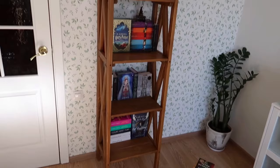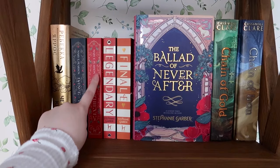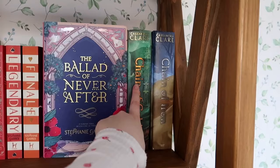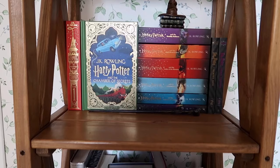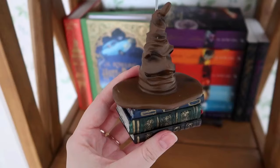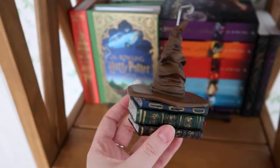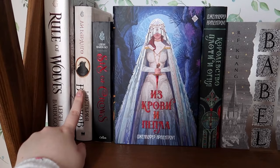Let me give you a little tour. We have Fourth Wing, Dance of Thieves duology, Legendary and Finale. I cannot get my hands on Caraval for the life of me. The Ballad of Never After — I'm in desperate need of the entire Once Upon a Broken Heart trilogy. Here we have Chain of Gold and Chain of Iron, missing the third book. Harry Potter in a beautiful Minalima edition, my favorite sprayed-edges bloom, and two Belarusian editions. Also a Christmas ornament my mom gifted me — absolutely magical.